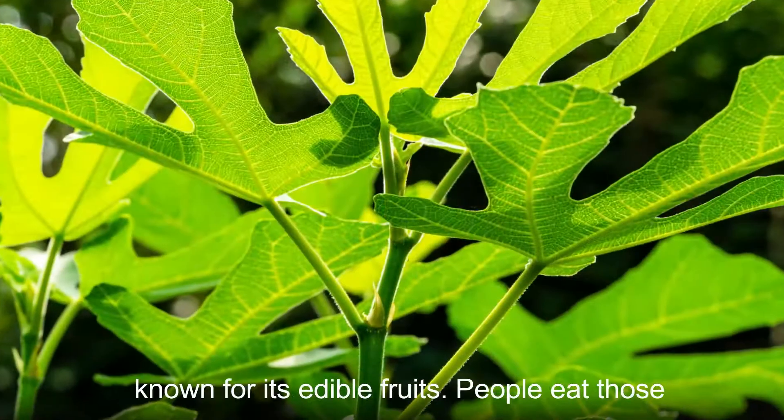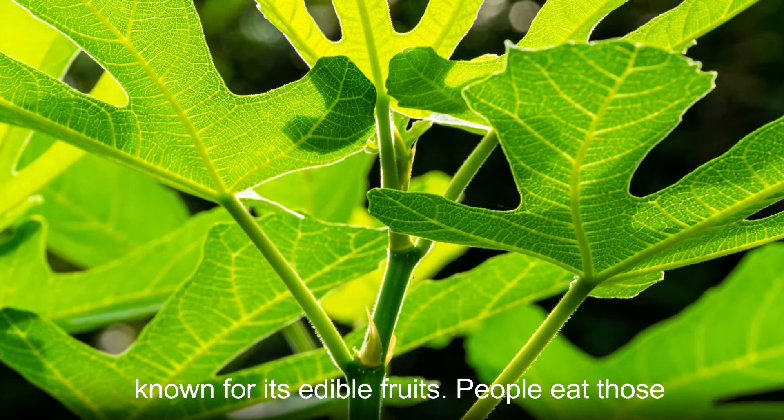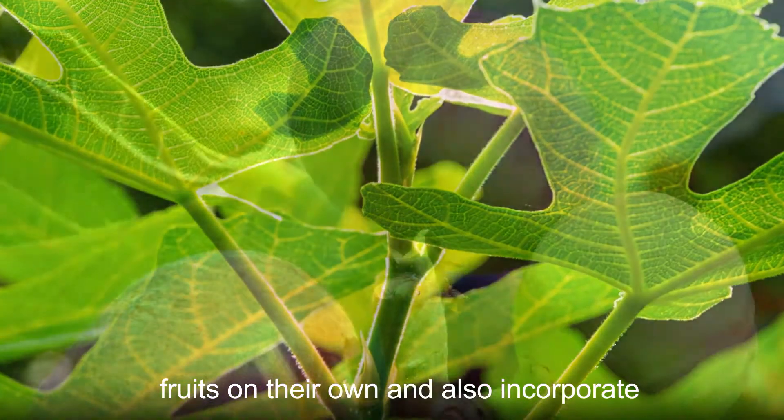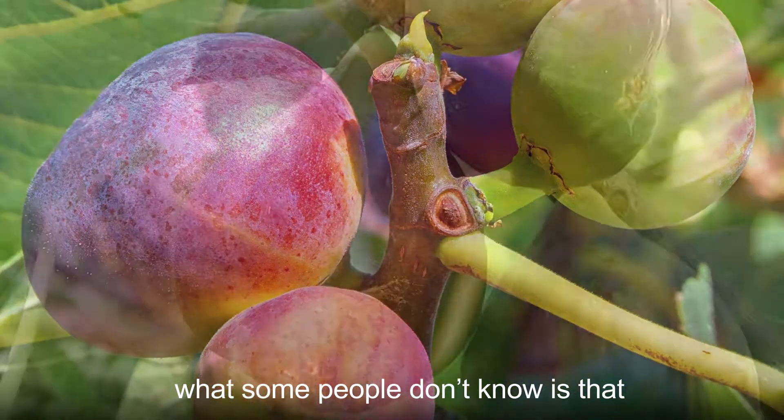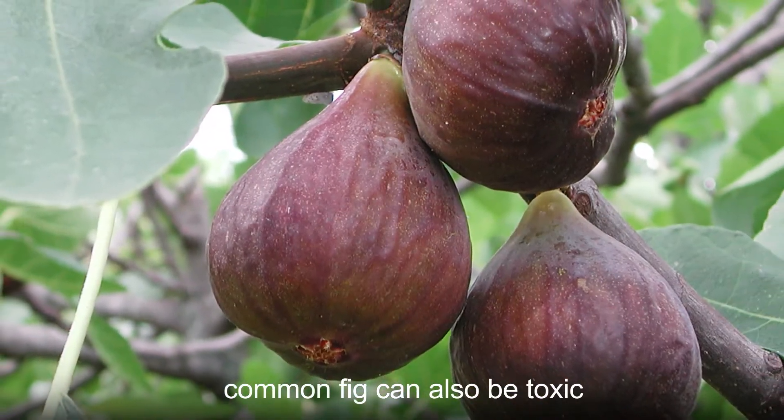This small tree is also well known for its edible fruits. People eat those fruits on their own and also incorporate them into a wide range of dishes. However, what some people don't know is that common fig can also be toxic.